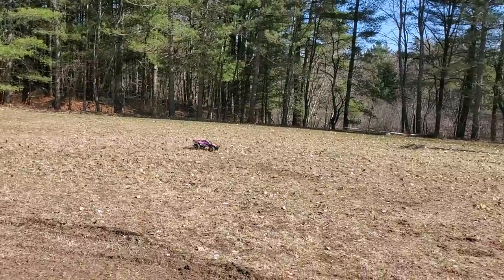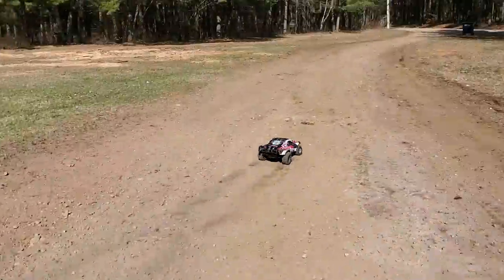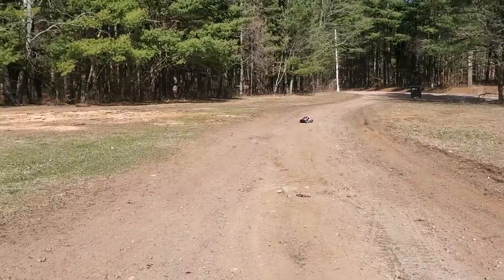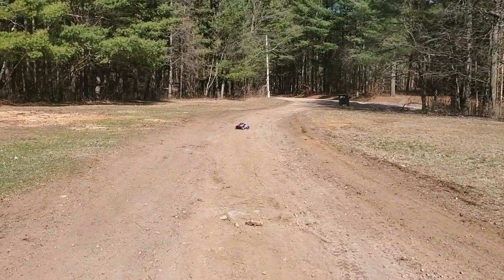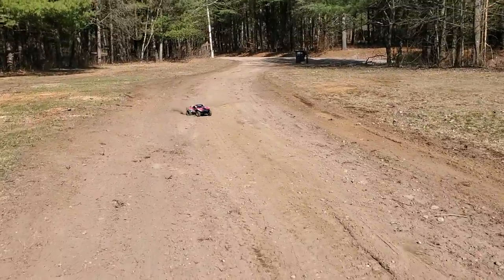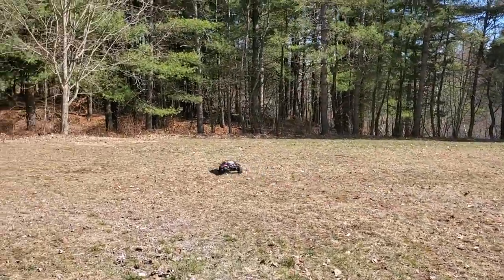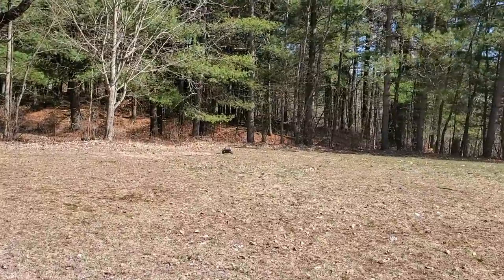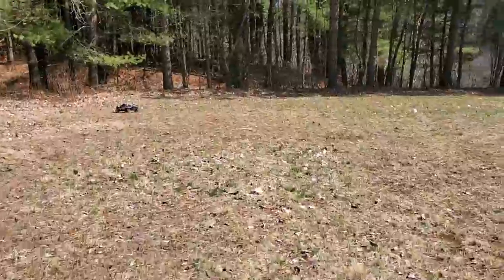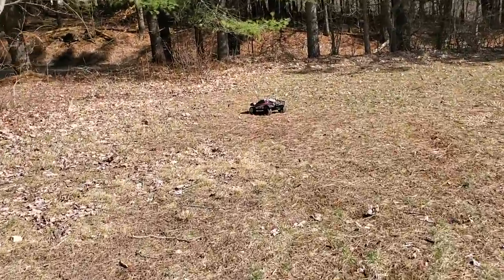This truck has been to heck and back in a handbasket, guys. The only real weak spot on the thing are the bearing carriers, to be perfectly honest — bearing carriers and maybe caster blocks. But once you get RPM bearing carriers and caster blocks on it, it's ready to rock.